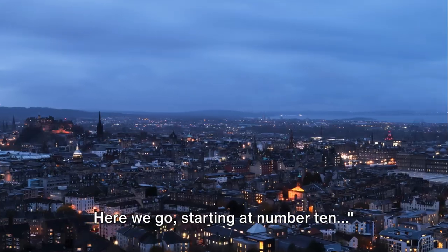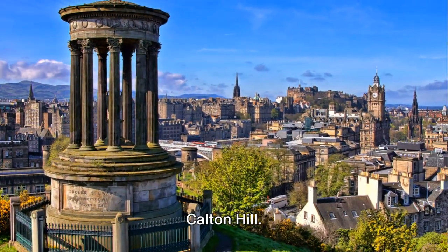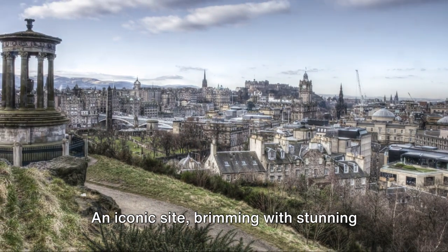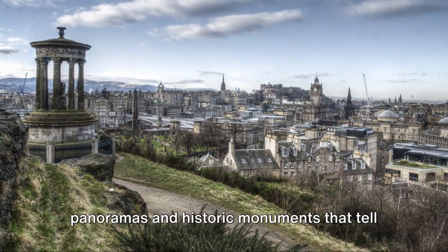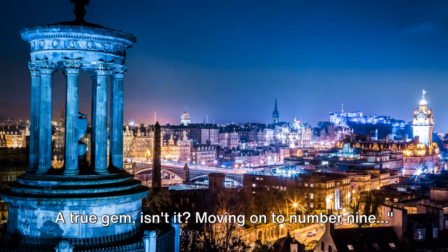Here we go, starting at number 10. At number 10, we have the breathtaking Calton Hill, an iconic site brimming with stunning panoramas and historic monuments that tell tales of Scotland's past. A true gem, isn't it?